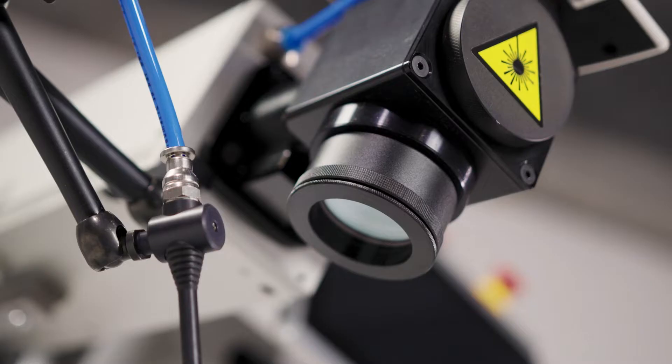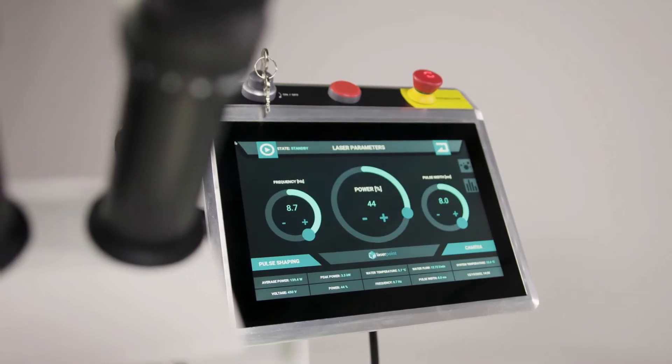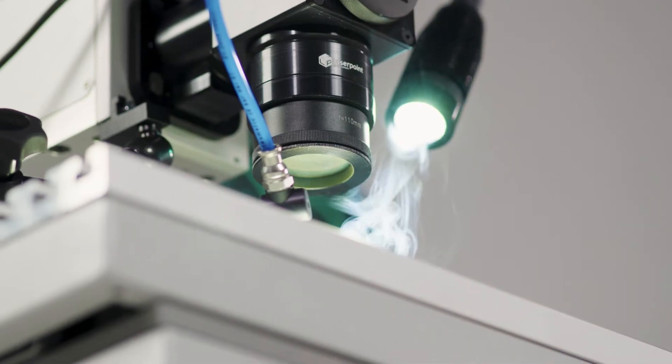Have you wondered what the future of your business might look like? How to optimize production processes while also responding instantly to market needs? Discover endless inspiration of your welding future with LaserPoint.